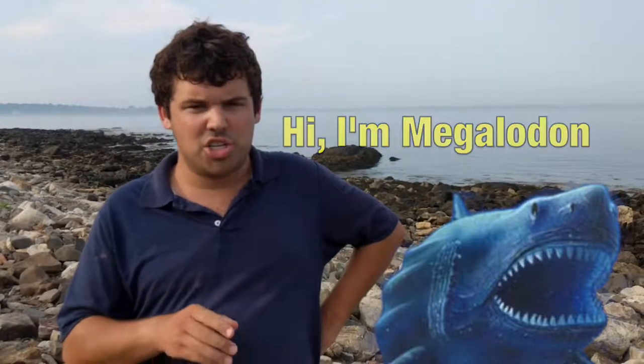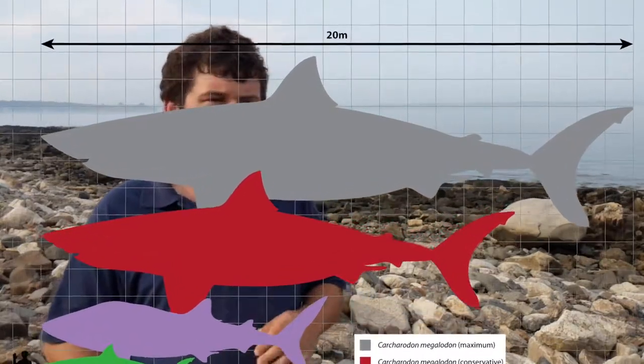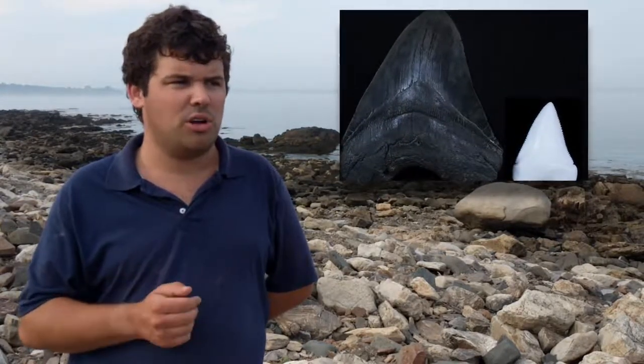The largest shark that ever lived was a prehistoric ancestor of the great white called Megalodon. Megalodon was not only the largest shark that ever lived — it was also the largest carnivorous fish that ever lived. Its teeth were a foot long, and scientists estimate there are 10 feet of Megalodon for every inch of tooth, and one ton per foot. That means a Megalodon with teeth a foot long would have been 120 feet long and weighed 120 tons — three times longer and 24 times heavier than the largest known great white shark.